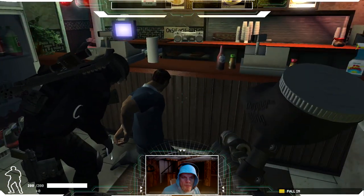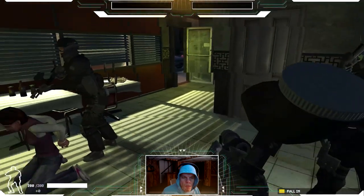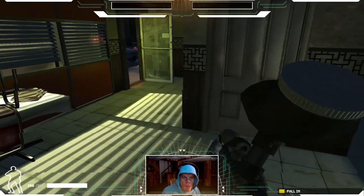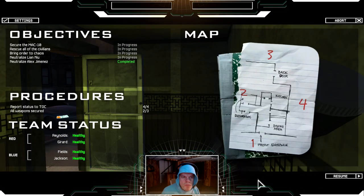You'll be safe soon. Suspect in custody. I thought you were going to rescue us — don't leave me here! Entry team to talk: civilian okay and ready for evac. Copy, we'll be ready for it.